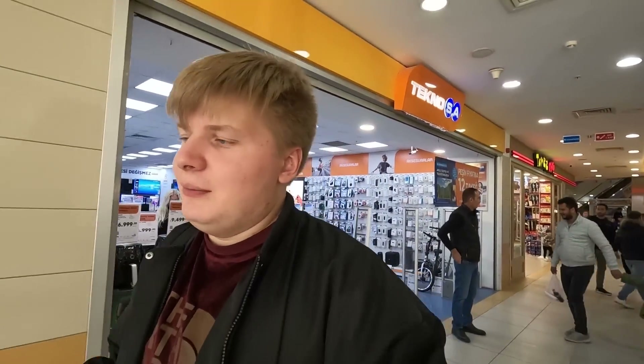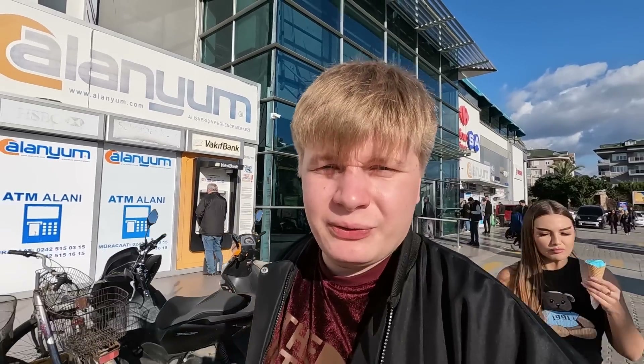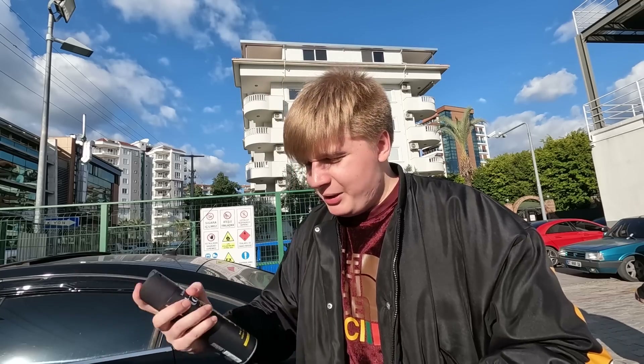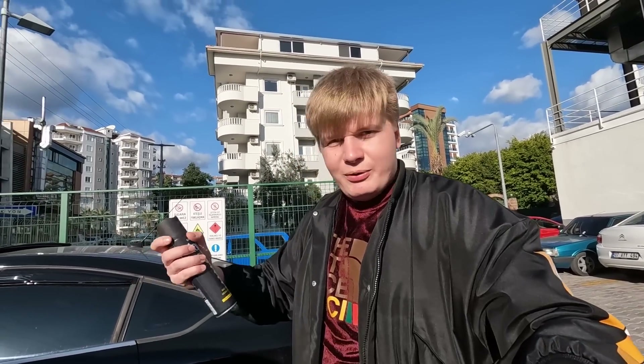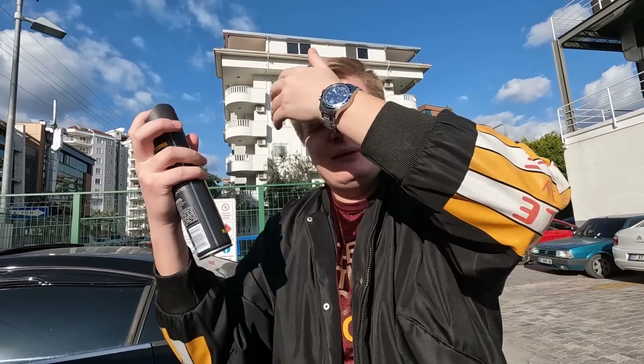She doesn't want to try anything on camera, so it's time to spray my hair in the parking lot. Turkish shopping malls always have a lot of security because they take pride in it. I'm going to spray my hair with all those chemicals in the middle of a parking lot to look like a person. All the people walking around probably think I'm stupid, but good enough — I look like a new person now.